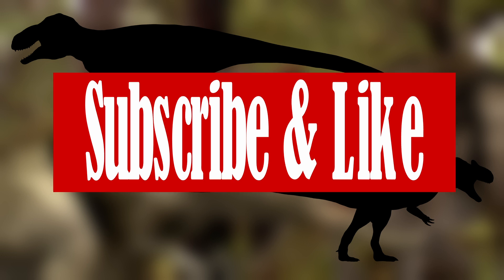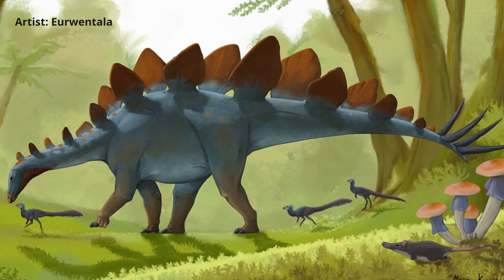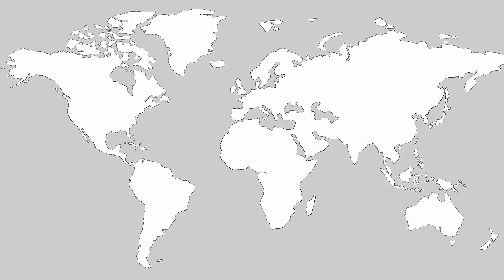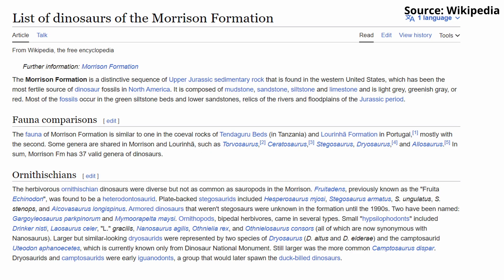Let's address the dinosaurs that the Ceratosaurus did predate on to better understand how it behaved and what its diet might have been. The Ceratosaurus inhabited three main areas. In today's world, these are the Morrison Formation of America, the Tendaguru Formation of Tanzania, and the Lorinha Formation of West Portugal. These three locations shared similar fauna and flora, despite their relative distance from one another. However, given its ease of access, the Morrison Formation remains the most catalogued and well-known location, with over 37 confirmed fauna to the present date.